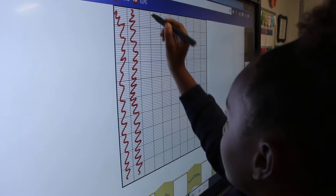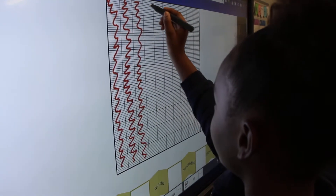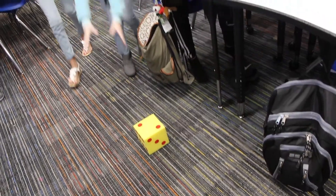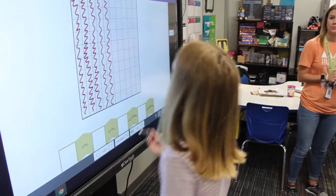Say goodbye to paper and pencil. This new teaching device comes right out of the future. It's called the Clear Touch Interactive Display, and New Caney ISD has already invested in 80 of them. They will eventually replace all of the projectors in the classrooms over the coming years.